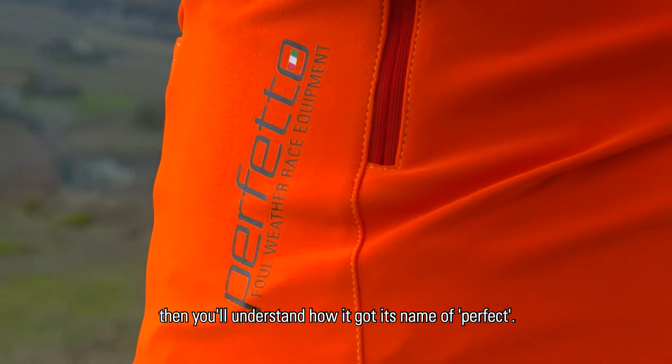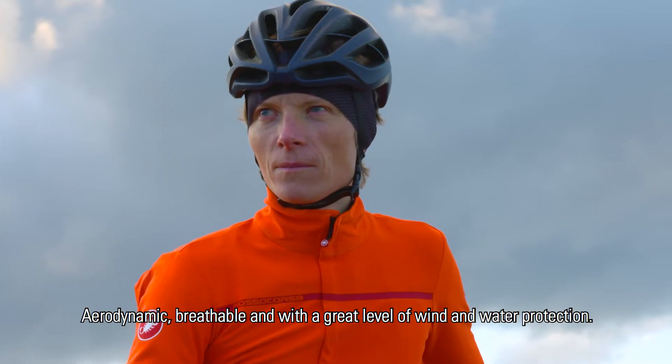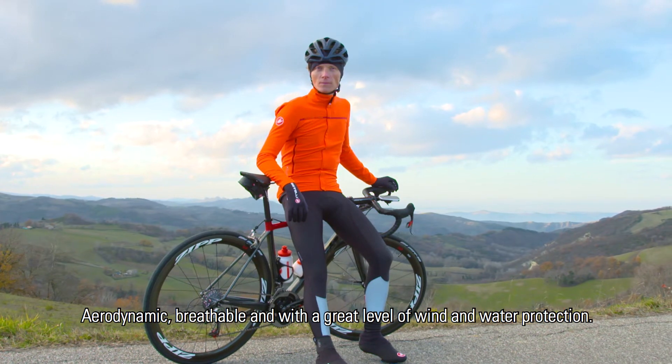Once you've tried the Perfetto, you understand how it got its name of perfect — aerodynamic, breathable, and with a great level of wind and water protection.